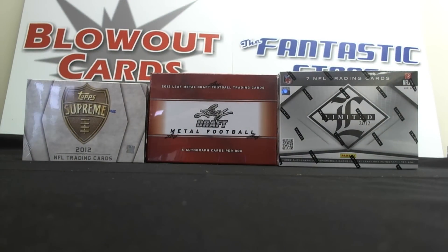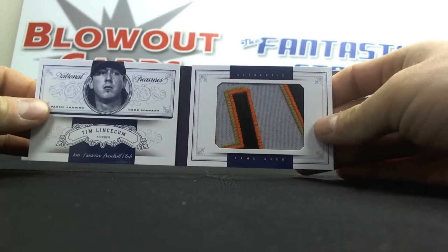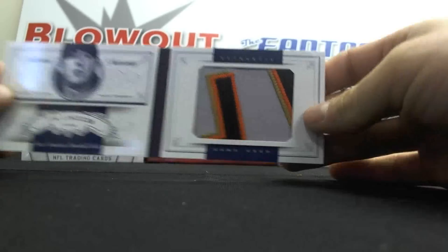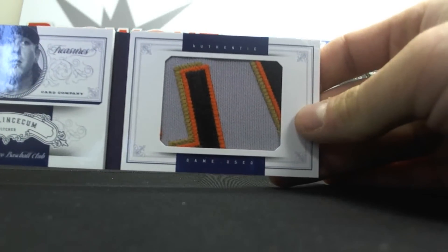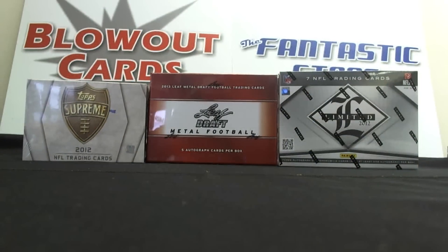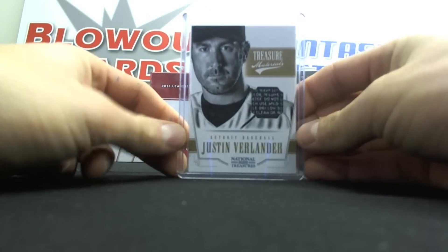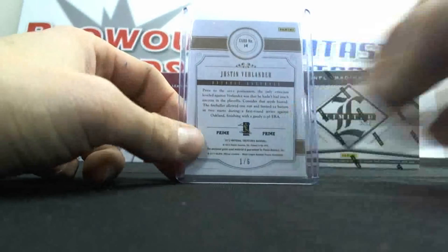Moving on, we had Eric L., also with some National Treasures — Walter's partner in crime. Check out this booklet, guys: Tim Lincecum Jumbo Patch, numbered 2 of 25. And then, in my opinion, the best pitcher in baseball, Justin Verlander — Laundry Tag, numbered one of six.